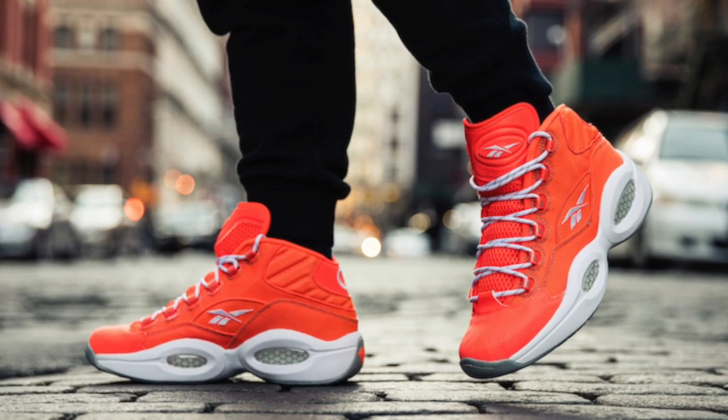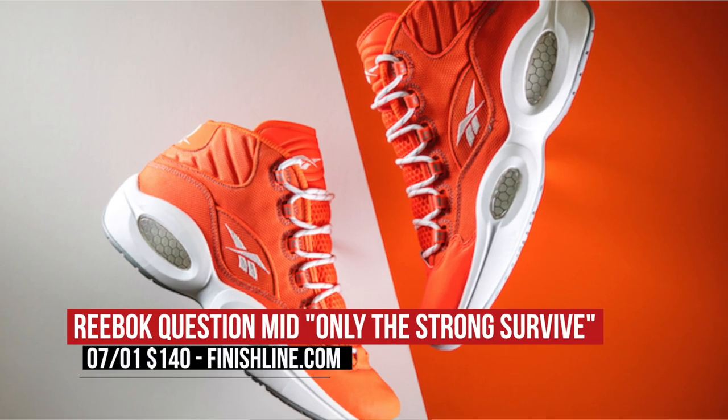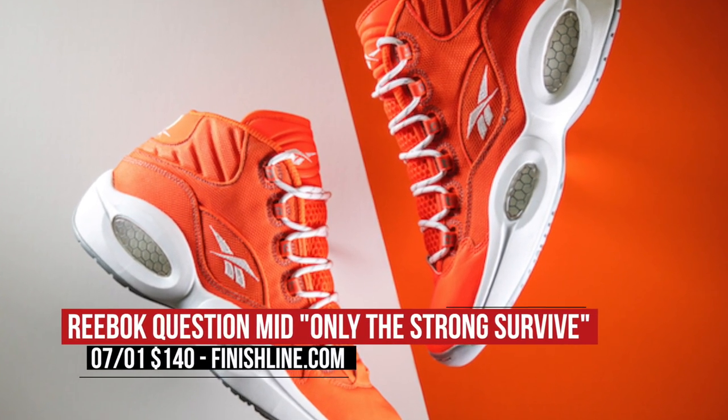Friday has two top-tier pairs from Reebok dropping this week, and the first is the Reebok Question Mid. Modeled after Iverson's attitude that extended beyond the court, this is the Only the Strong Should Survive colorway, which is orange and white, and those will cost you $140.